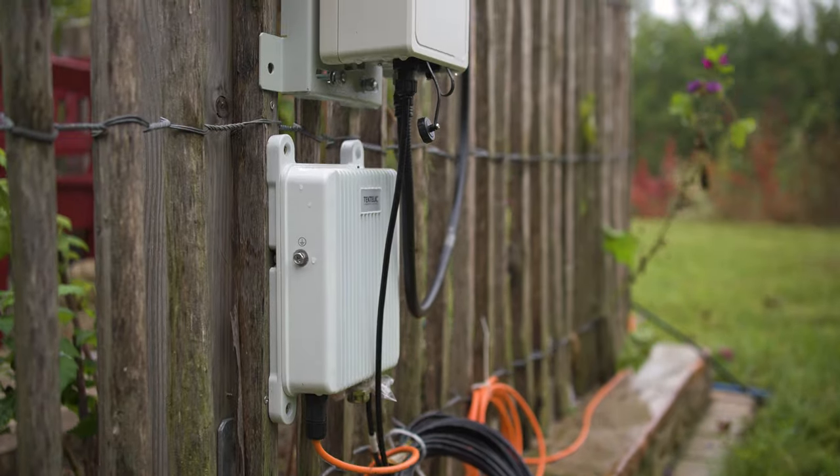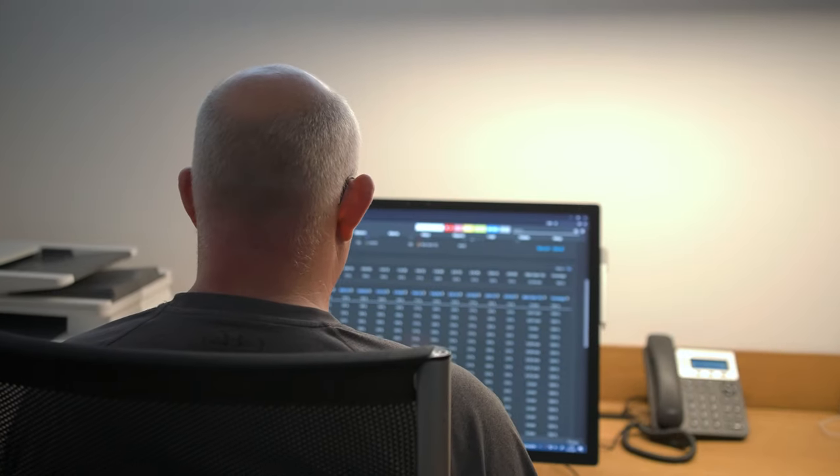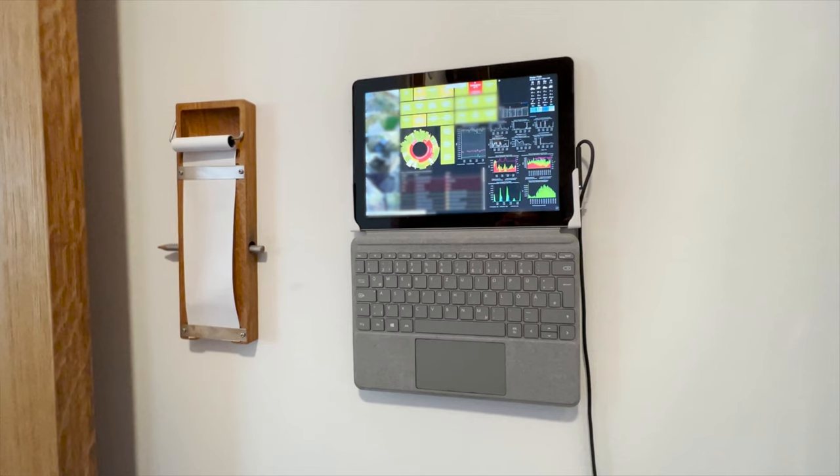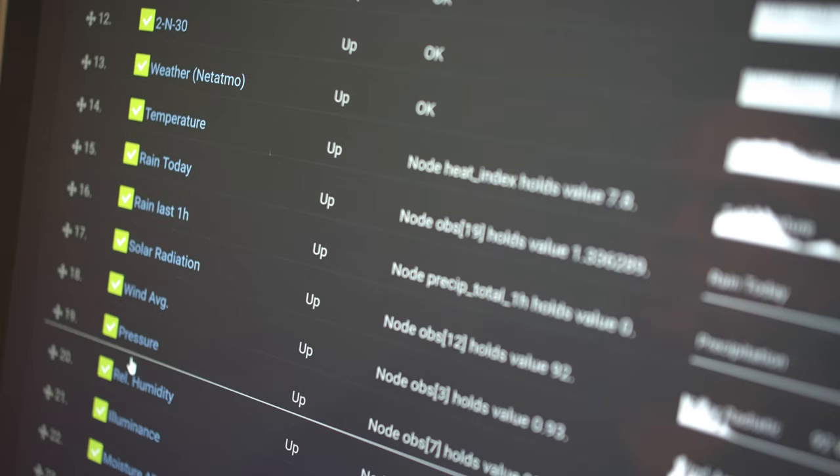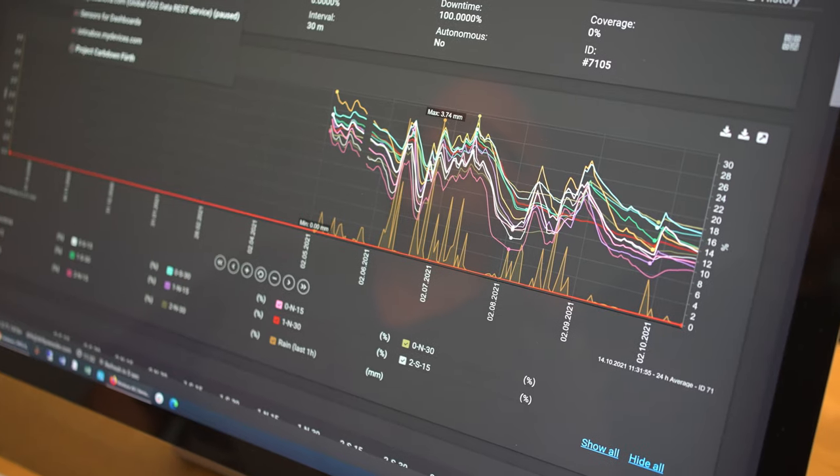When we started this experiment with the first maybe a dozen sensors, PRTG was the obvious choice for me, because for our property I'm already using a PRTG installation with 500 sensors anyway. So it was the obvious choice to add the additional sensors on that system as well.